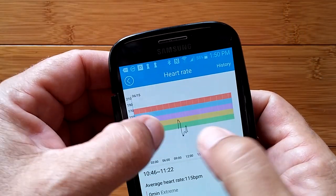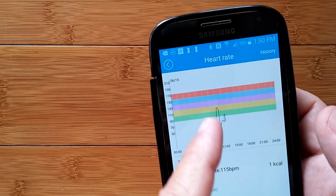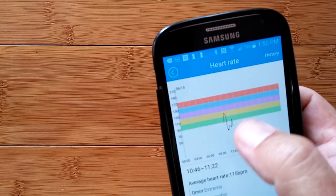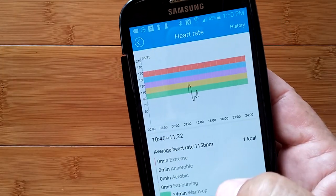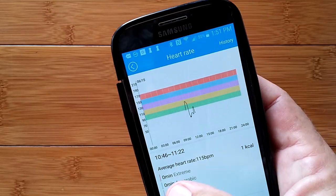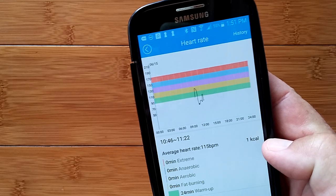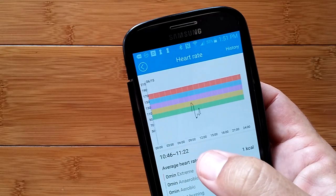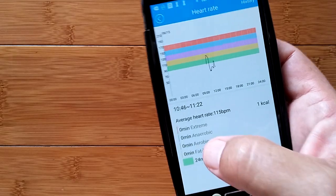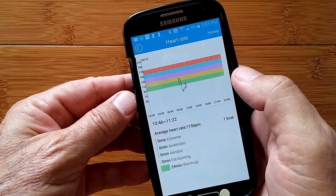Here's your heart rate — since I put it on and have worked with it, it's giving me readings of my real-time heart rate. I had a 24-minute warm-up, it says, and average heart rate was 115 beats when I was exercising. I'm sure it'll calculate more if you accumulate more information.